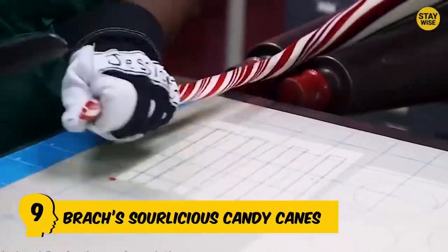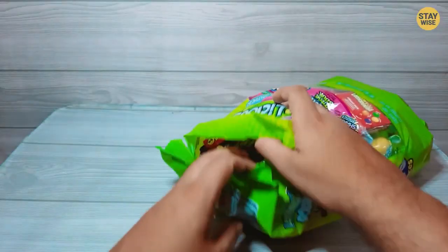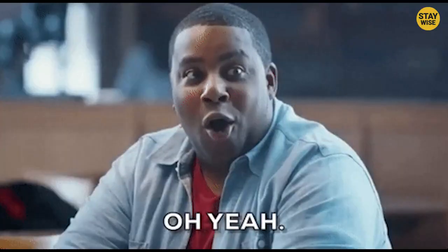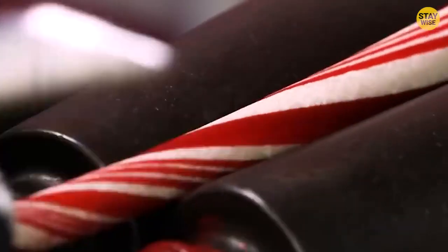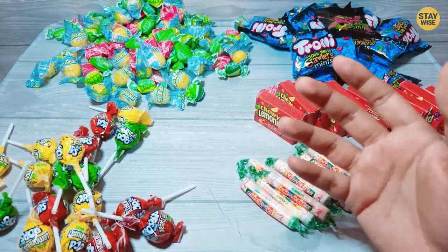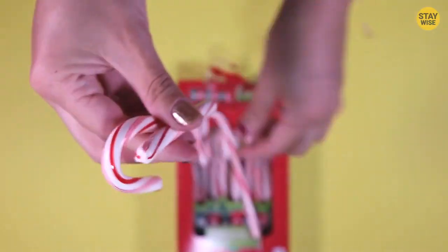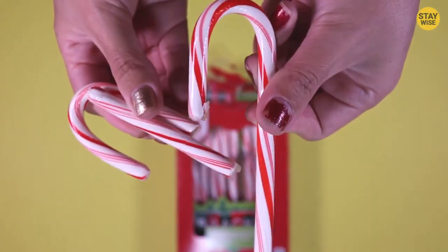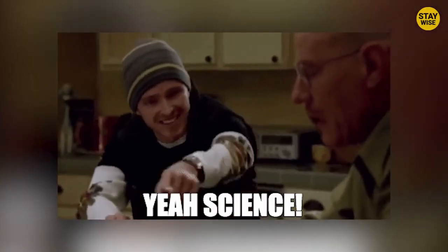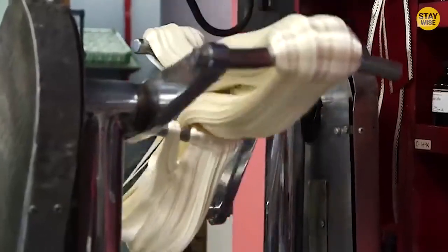Number 9: Brock's Sourlicious Candy Canes. These are seasonal candies made by the Ferrara Candy Company. They're very popular for their sour yet fruity flavor, which makes them a hit during the holiday season. As the name suggests, this candy has the same shape and size as a regular candy cane, but what makes it different is that it's covered in a layer of sour powder, which creates a unique sour taste. They're made in many fruit flavors like lemon, cherry, blue raspberry, and green apple. The sour taste comes from combining acids like malic acid and citric acid, while the candy itself is made from corn syrup and sugar to create its hard, crunchy texture.